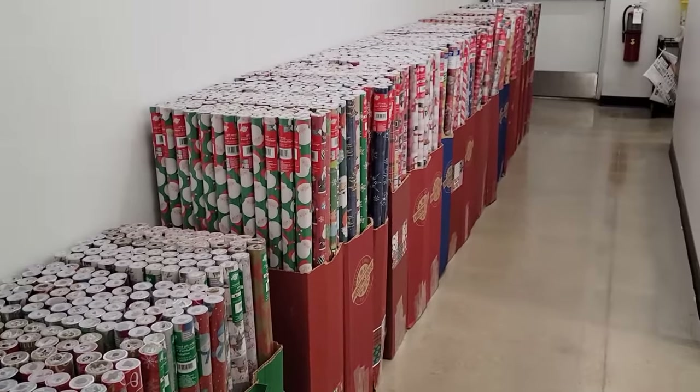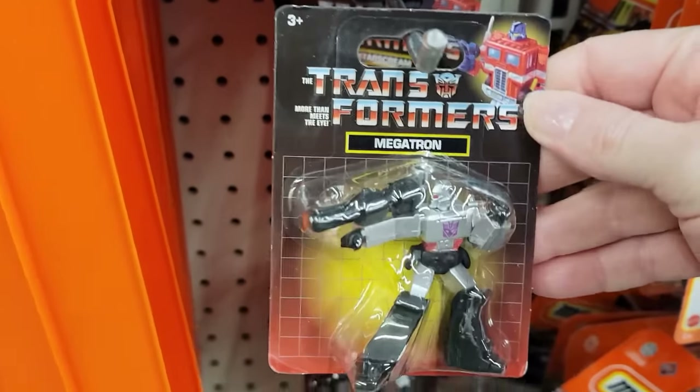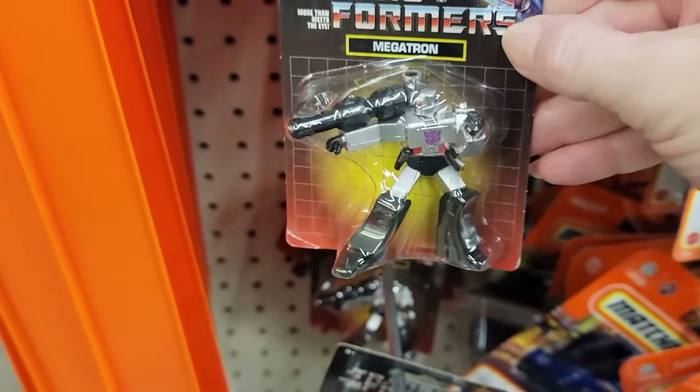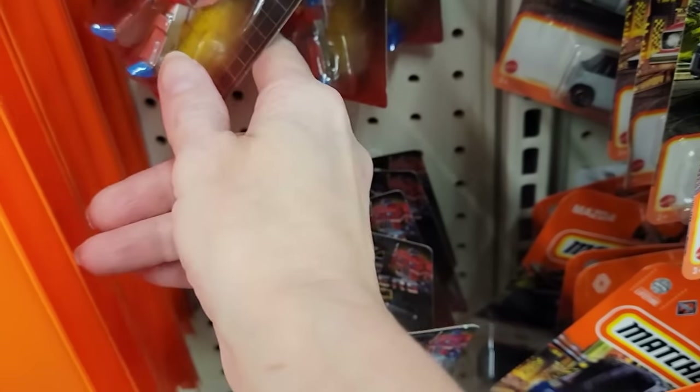Look at all this gift wrap back here by the bathrooms. Here we have some Transformer figures, ages 3 and up — they have some pretty good weight to them. Keep an eye out for a bunch of new toys hitting the shelves here for the holidays — perfect time to stock up for other occasions.